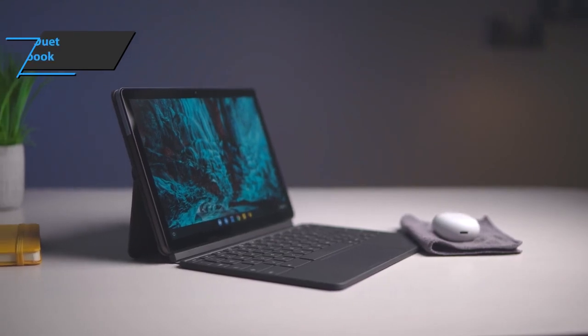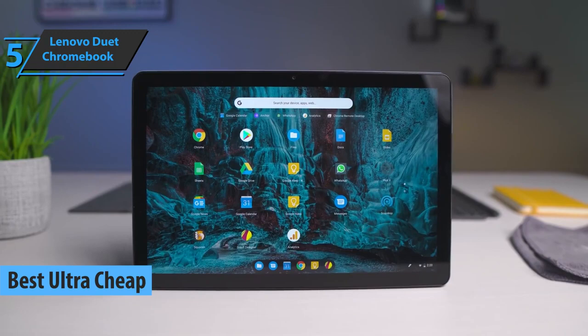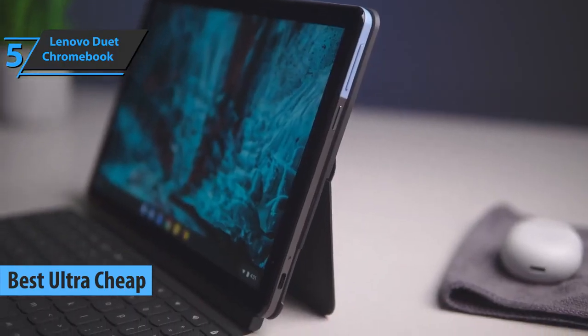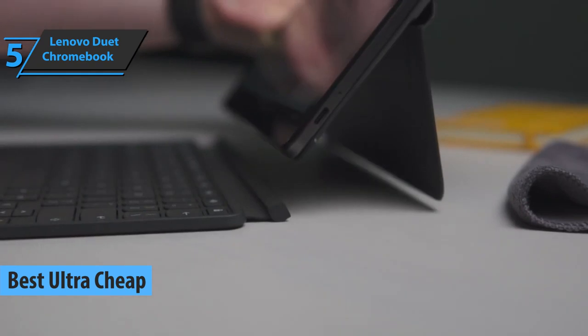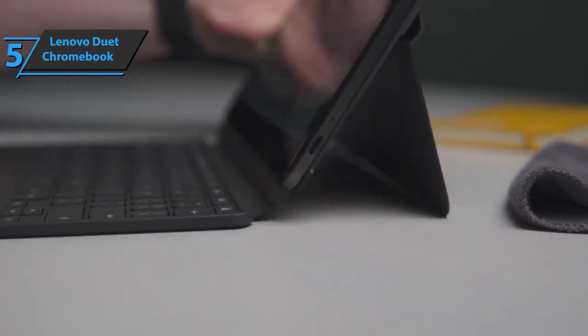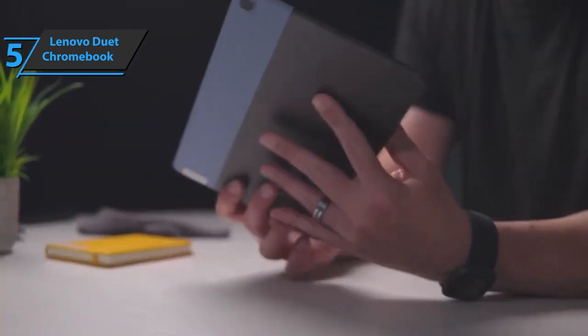We'll kick things off today with the Lenovo IdeaPad Chromebook Duet, the best ultra-cheap option on the 2022 market. We're looking at an entry-level tablet that runs Chrome OS, but Lenovo includes a stand and keyboard with a trackpad as standard accessories, so it can be used as a fully mobile laptop, like a tablet or a flip stand.